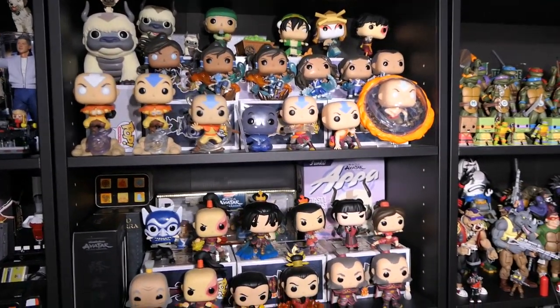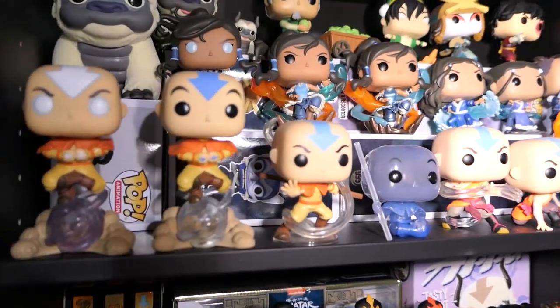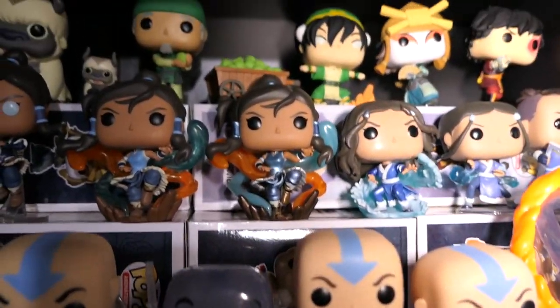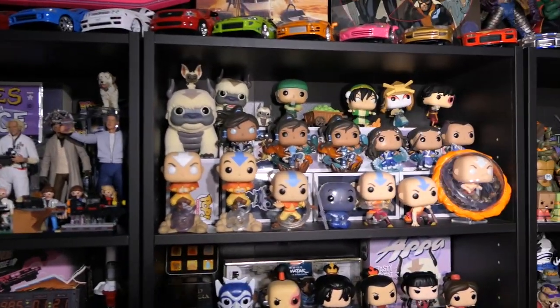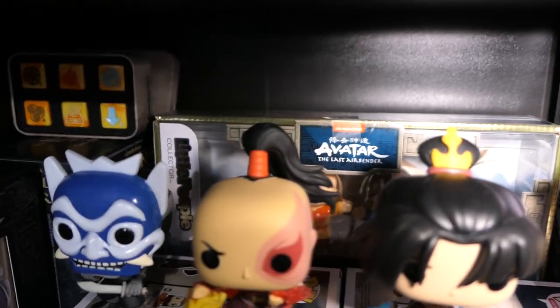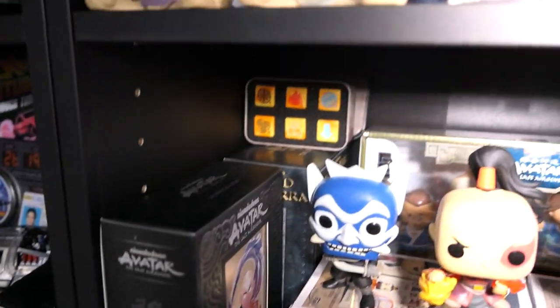Moving over to one of my favorite shelves in the entire room — my Avatar: The Last Airbender Funko Pop collection, taking up the first two shelves. I have pretty much every single Avatar Funko Pop ever released except the super exclusive NFT ones. Every release you can get your hands on, I pretty much have it — every variant, maybe missing one or two at the moment. I really love the way this shelf came out, just looking amazing with all the layers. Every time I look at it I fall more and more in love with it.